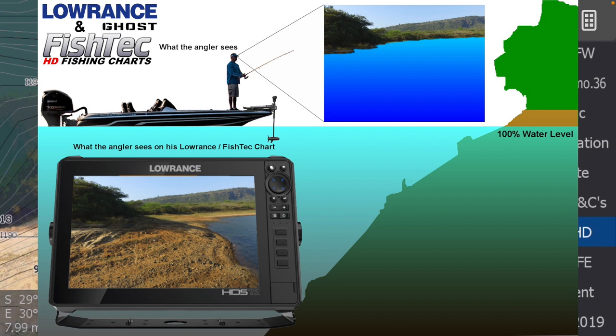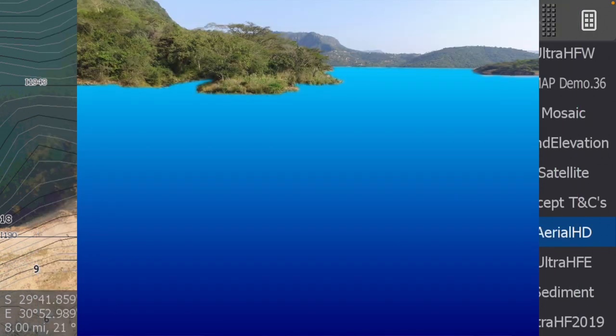Here's a guy on his boat — this is what he would see from that angle when the dam is full. This isn't the same area, just to show you the concept of eye-level imagery. Your average angler will just see all the water. However, Fish Tech chart owners will see something different — they can select the eye-level imagery off the chart.